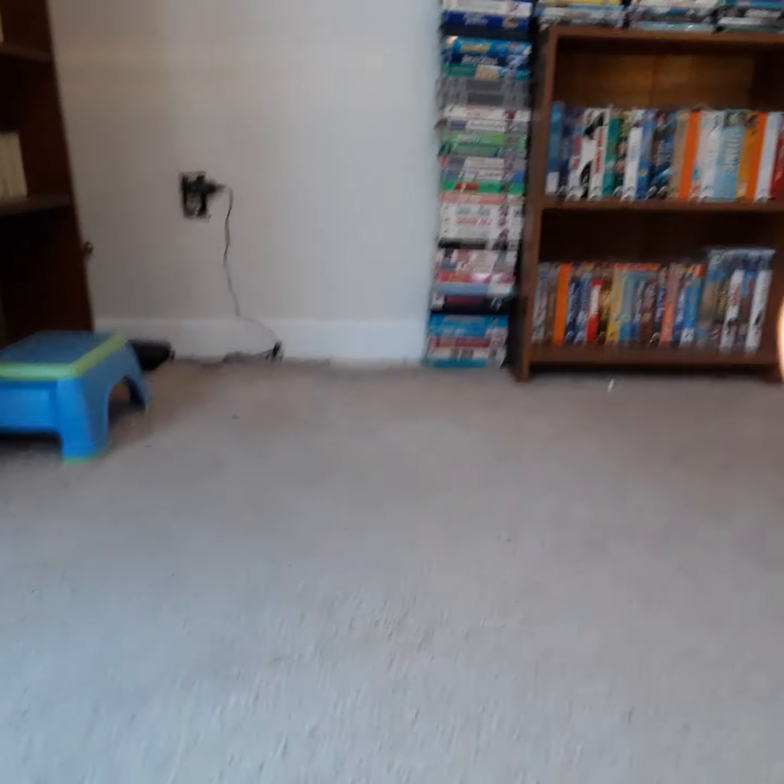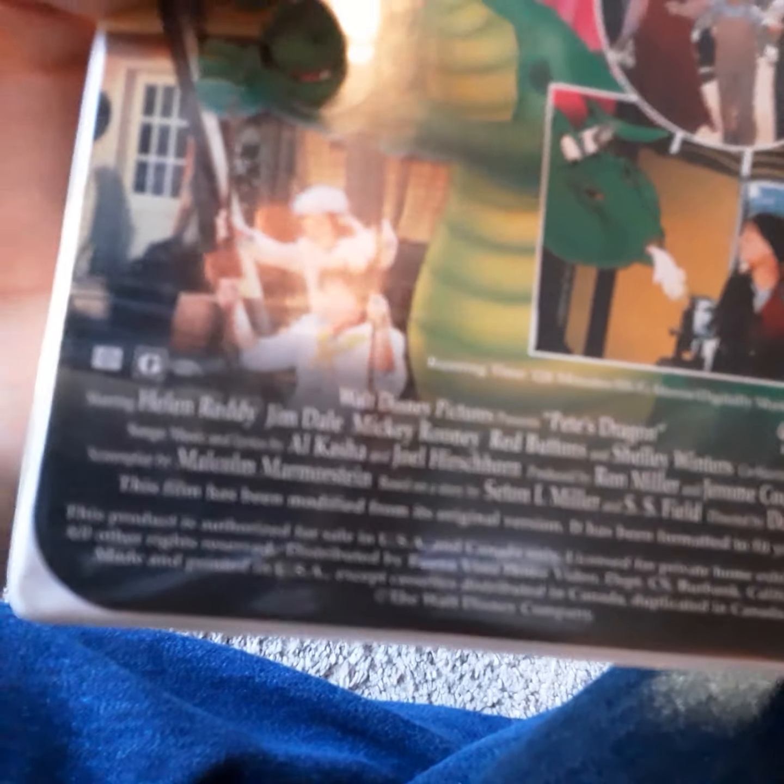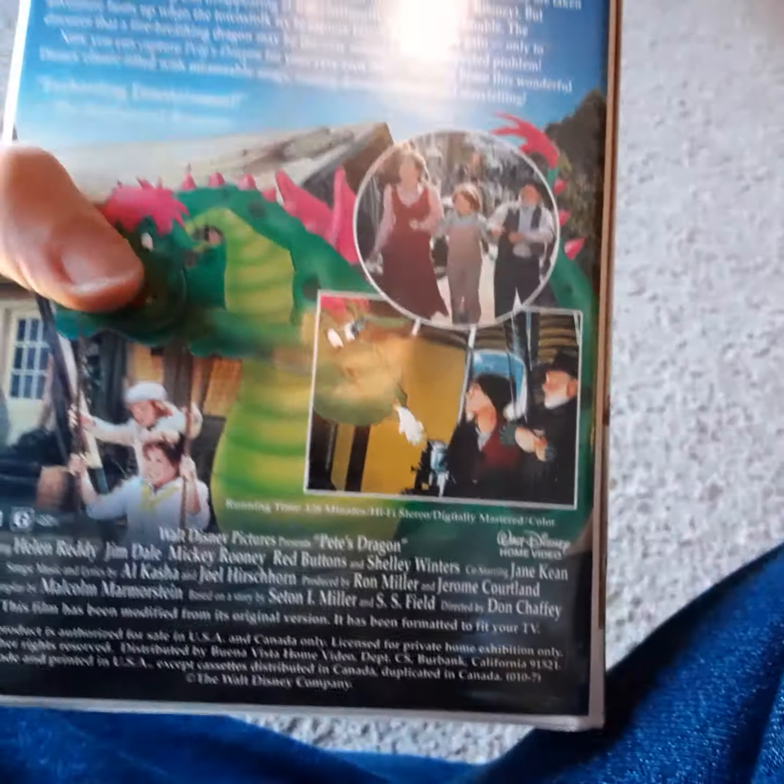Moving on to part 11 of my Disney VHS tape collection — we've still got a few more tapes left to cover. Next up, I have a 1995 Masterpiece Collection VHS of Pete's Dragon. This is a 1995 reprint. It stars Helen Ray and Mickey Rooney. This is a classic film — a 1977 Disney film.